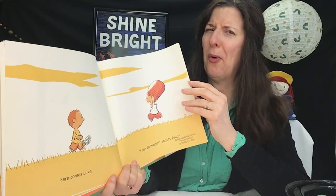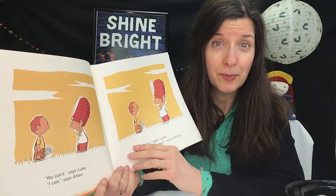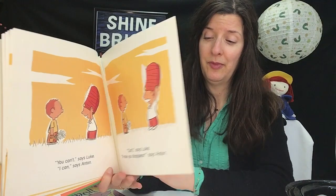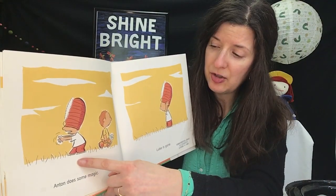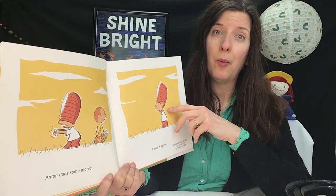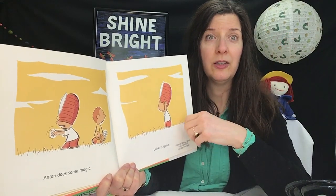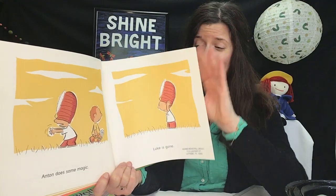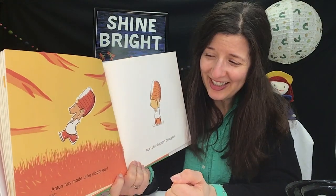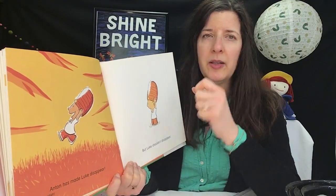Antoine says, 'I can do magic.' And Luke says, 'No, you can't.' He says, 'Yes, I can — I'll make you disappear.' So he does some magic, and there goes Luke. But when he takes his hat away from his eyes, Luke is gone. Wow, he's so excited — Antoine made Luke disappear! But then he thinks, oh dear. Luke shouldn't disappear. That's not good.